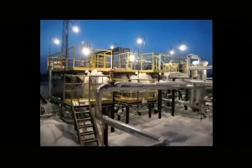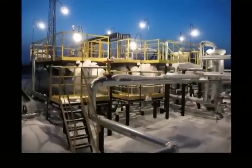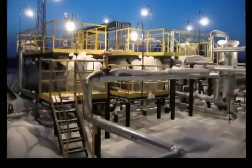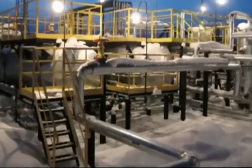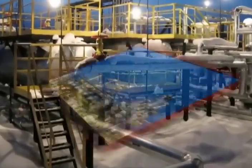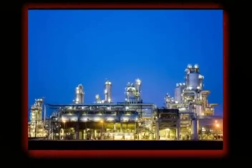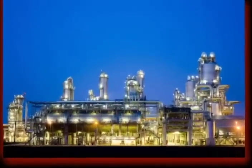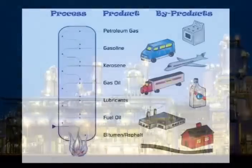A crude oil refinery is similar to a factory that starts with a raw material and turns it into thousands of products necessary for modern society to function daily. The refining process is very complex and the refinery structure of pipes and tanks can cover a large area.